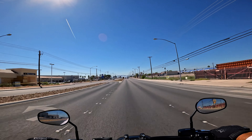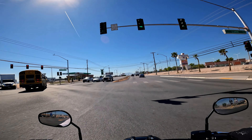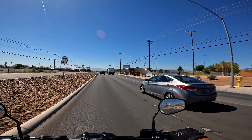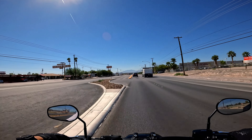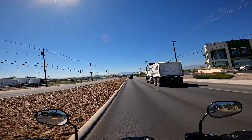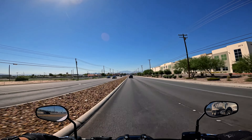We're coming up to Lamb Boulevard. Lamb Boulevard was named after a sheriff of Clark County — his last name was Lamb, back in the 60s or 70s maybe. There was a show on TV before — I forget the name of the show, but it starred Dennis Quaid and he played Sheriff Lamb from Clark County. And then of course Nellis Boulevard is named for Nellis Air Force Base.